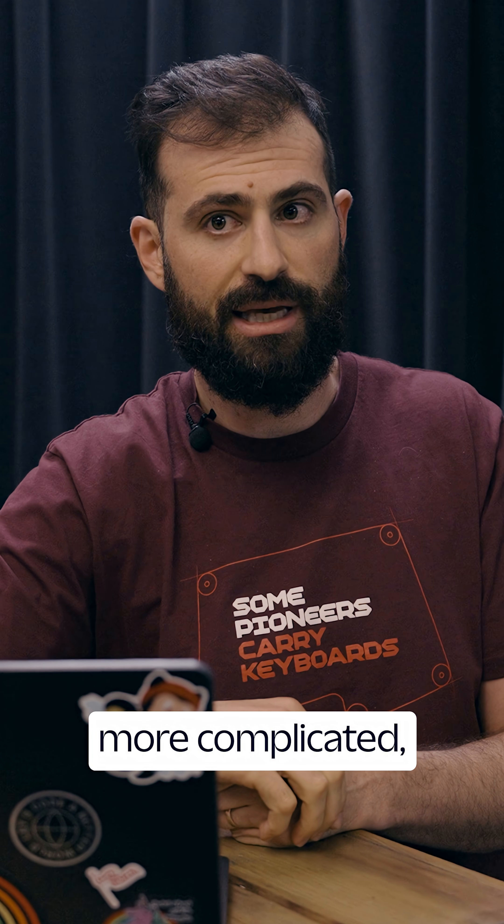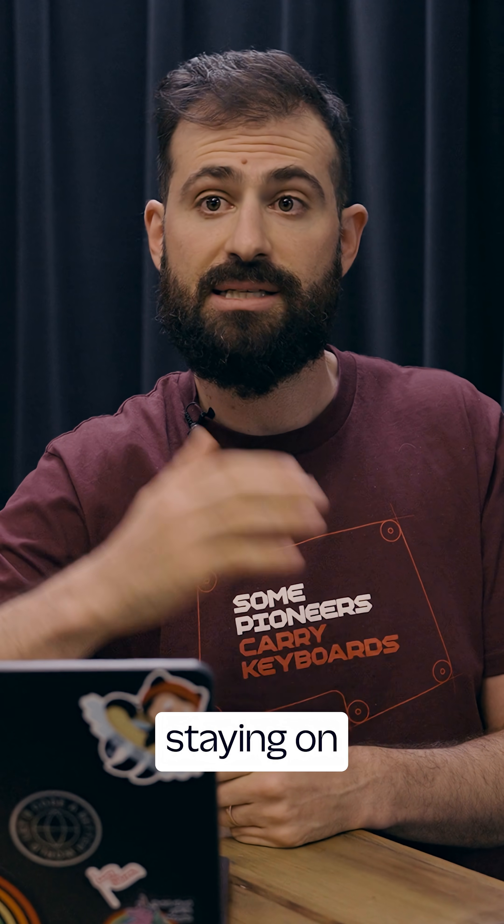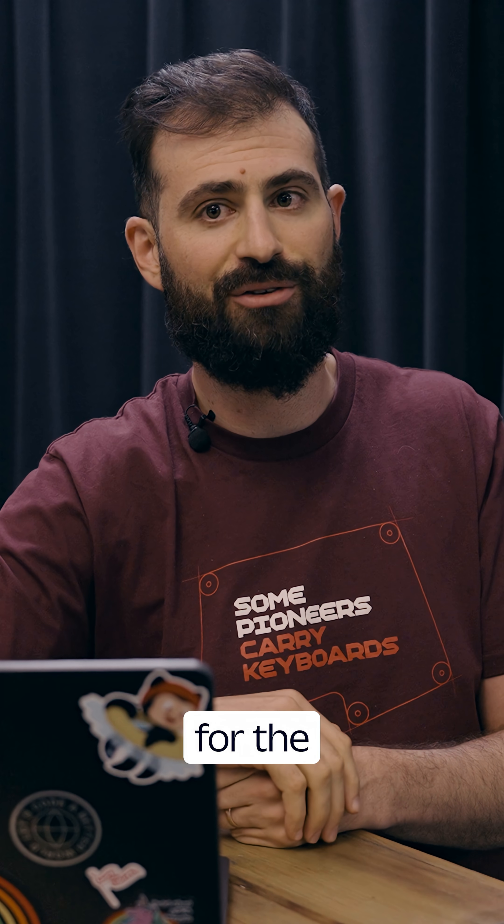Messaging just got more complicated, but you don't have to go it alone. Twilio is testing these changes, staying on top of Apple's updates, and helping businesses adapt. Check our blog for the full breakdown.